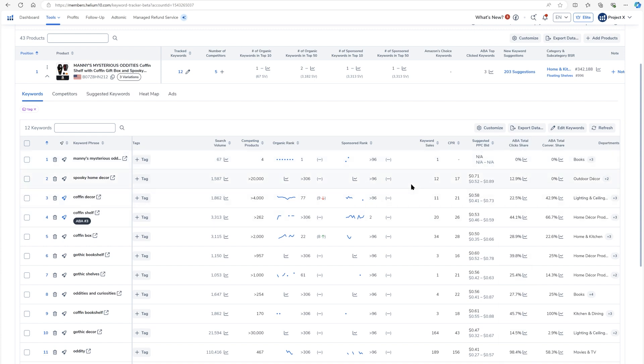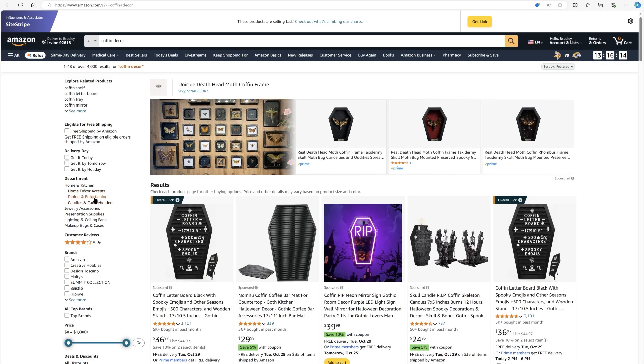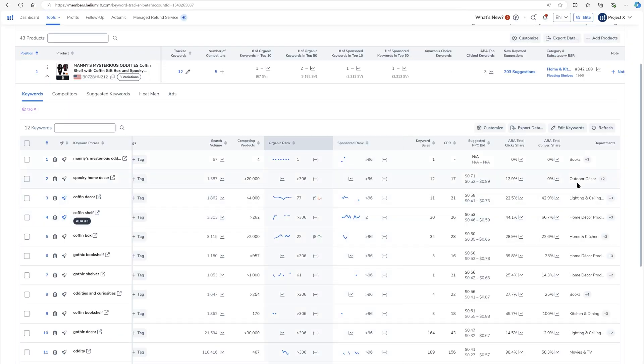The CPR number you see in Cerebro is generic; this one is based on the exact product. We've got the suggested PPC bid based on Helium 10 data. ABA total click share tells you, for each keyword, what percentage of all clicks the top three clicked products take, and what percentage of actual sales the top three clicked products took. This means that out of the top three clicked products, they made up 22% of all clicks, and those top three products made up almost half of all the sales. This also tells you what departments the keyword shows up in on the search results.